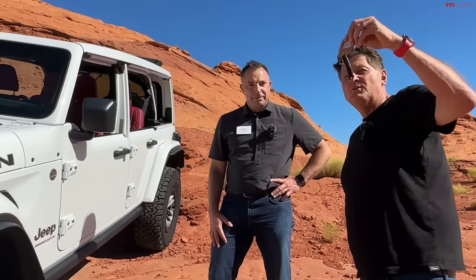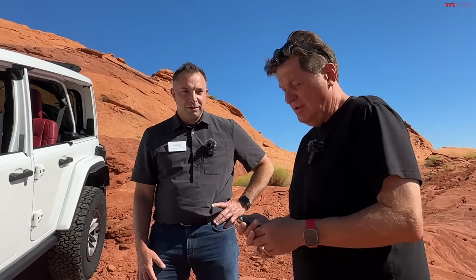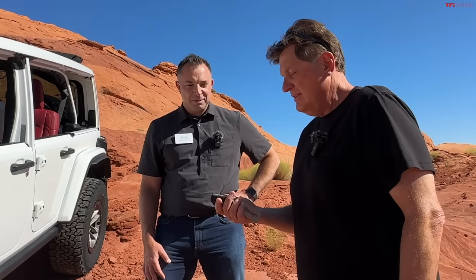Jeep was kind enough to lend us this one to drive today, and we're going to take it back to Colorado — it's only about eight or nine hours from Boulder — and we're going to road trip it and test it. We've had one at the office but it'll be fun to spend some time with it.